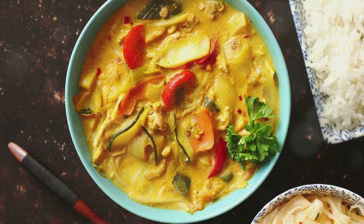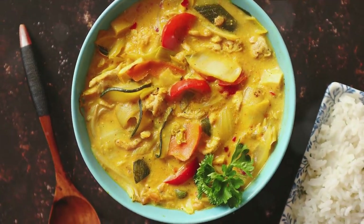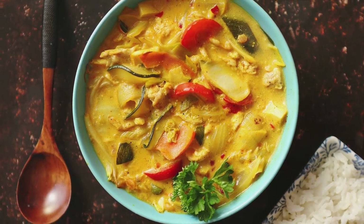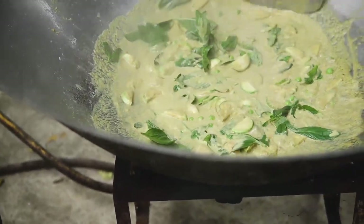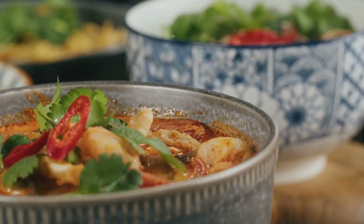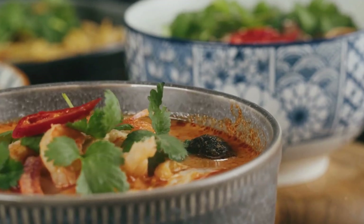Green curry, birthed from green chilies and herbs, packs the most heat, while red curry, born of dried red chilies, sits comfortably in the middle. Yellow curry, the mildest, is a rich tapestry of turmeric and curry powder. Lemongrass, galangal, and fish sauce weave in complexity and depth to these mouth-watering dishes.